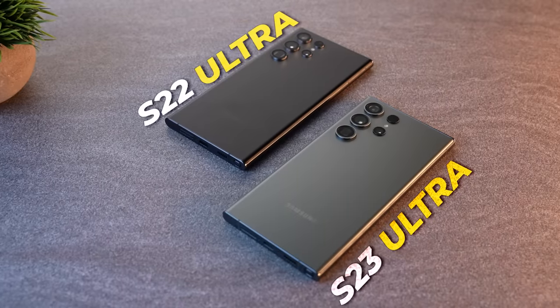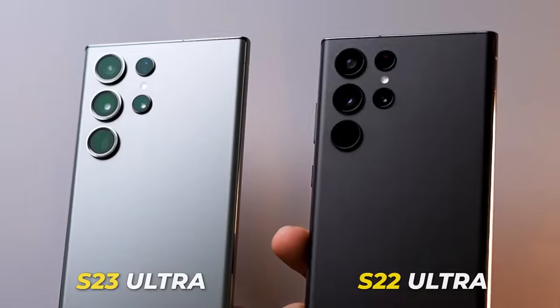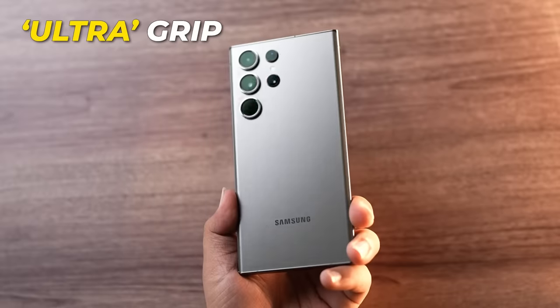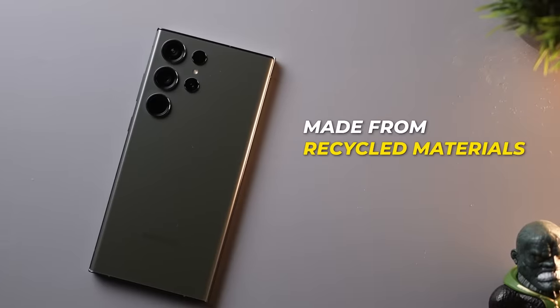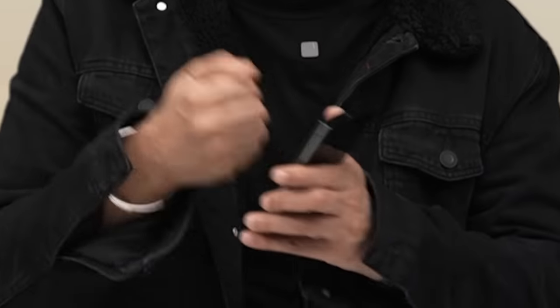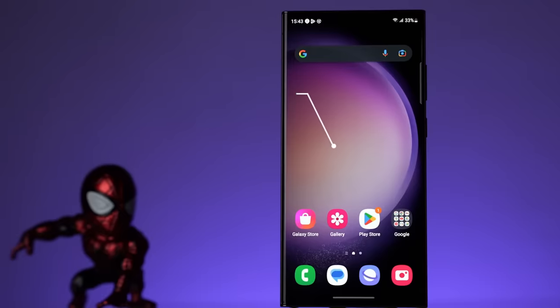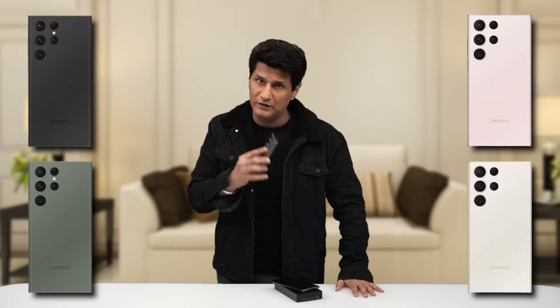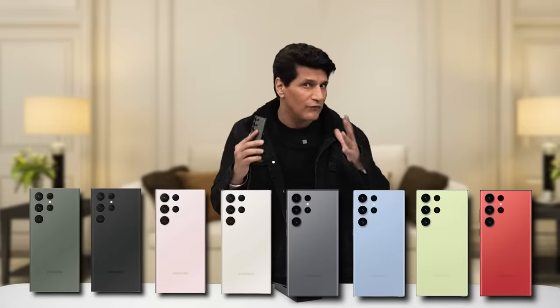You can barely tell the S22 and the S23 Ultra apart. The camera sensors are slightly bigger, and the sides are less curved, giving you an ultra grip. The phone is entirely built using recycled materials — it's recycled, but absolutely solid. This is the magic of the Gorilla Glass Victus 2 — first phone in the world to have it. It comes in 4 colors: black, green, lavender, and cream. Plus 4 other online exclusive colors from the Samsung website — lime, sky blue, graphite, and red. So 8 colors in total.